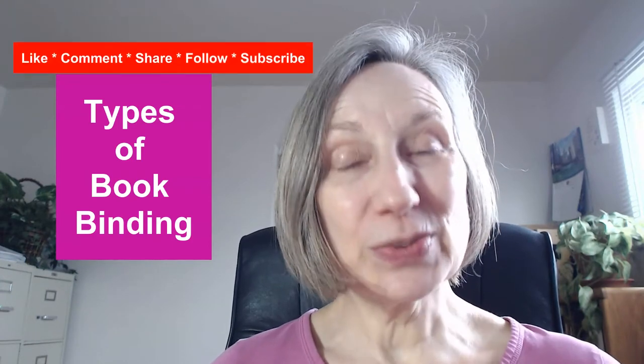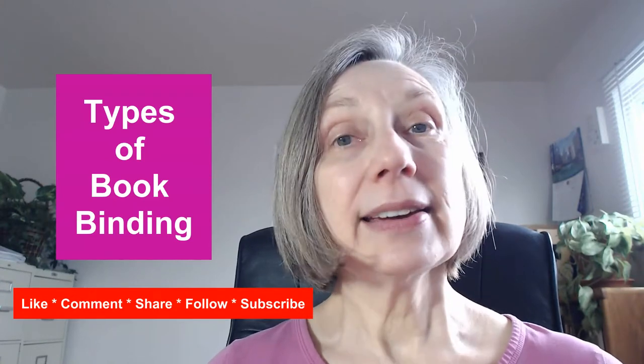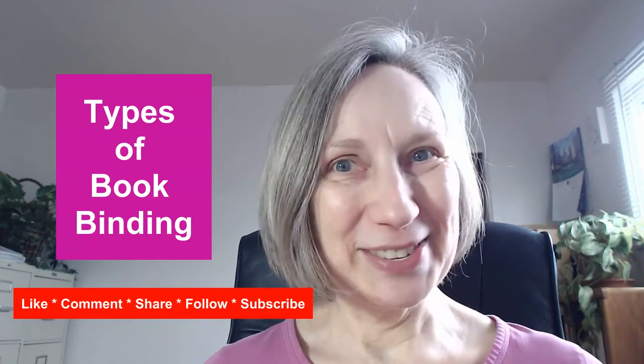Welcome to The Heidi Thorne Show. I'm your host, Heidi Thorne, and in this podcast, I share my real-world self-publishing and small business experience with you. Before we get started, I just want to remind you to like, comment, share, follow, and subscribe. Now let's get on with today's show.